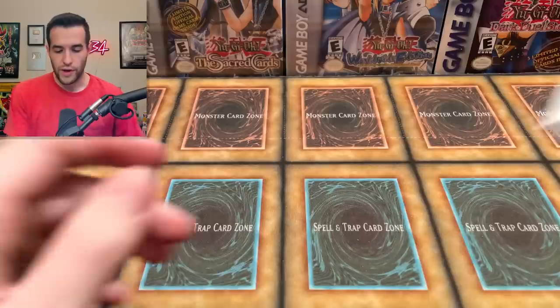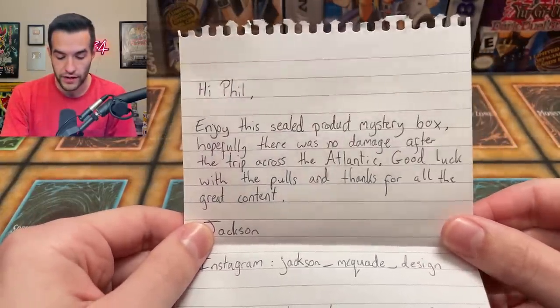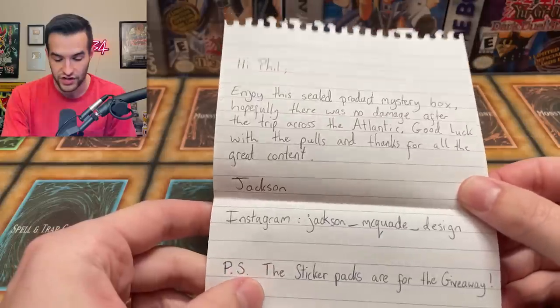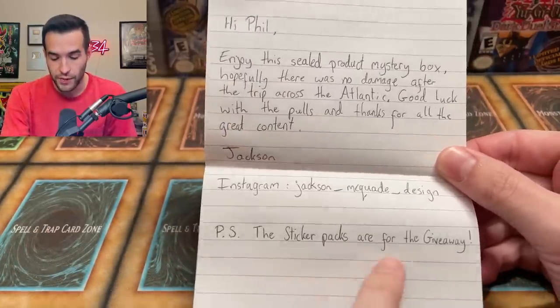Was it worth $750? We're going to have a little counter up tracking the value of the stuff. We have a note inside: 'Hi Phil, enjoy the sealed product mystery box. Hopefully there was no damage after the trip across the Atlantic. Good luck with the pulls and thanks for all the great content — Jackson, Instagram: Jackson Masquerade Design.' The sticker packs are for the giveaway.